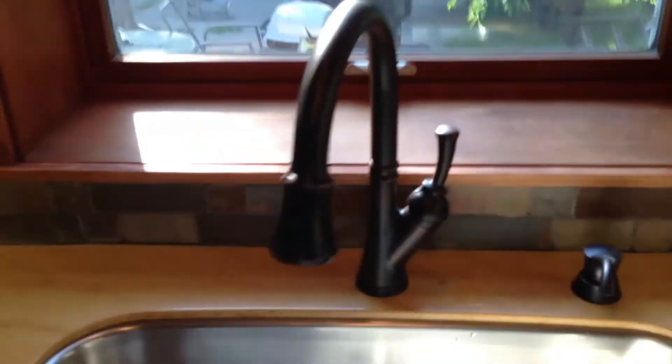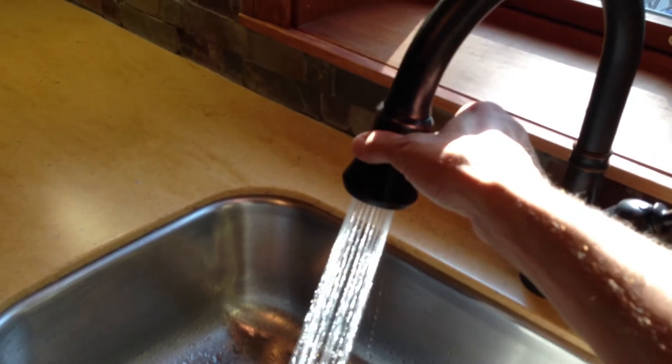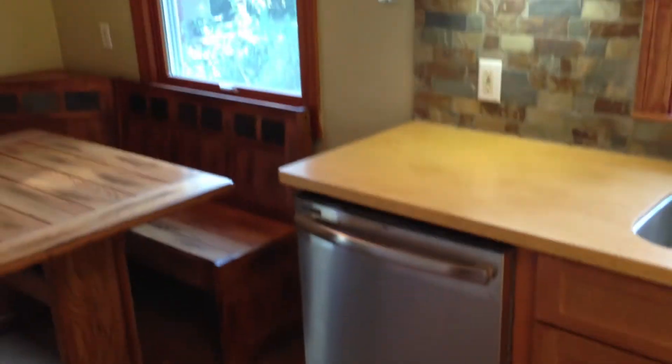New paint everywhere, new cabinets. All the drawers — these are, again, Shrock. They're quiet-close, self-closing. Beautiful sink. Real nice Delta oil-rubbed bronze faucet — it's got the switch on it, soap dispenser. Place is looking tight. Bye-bye.